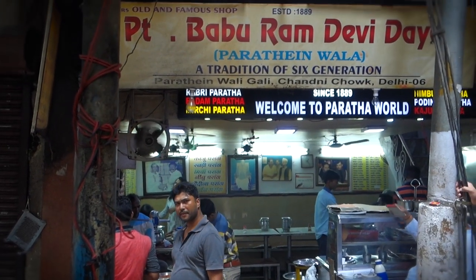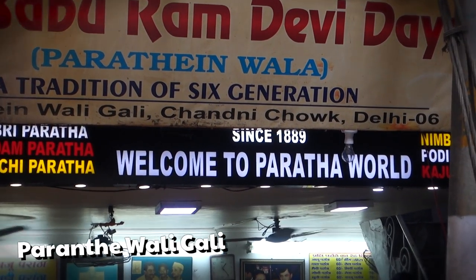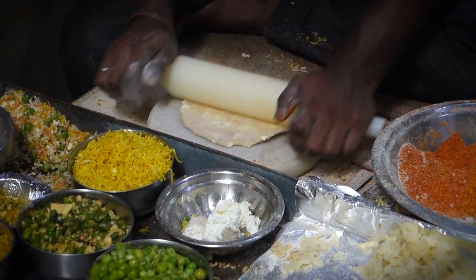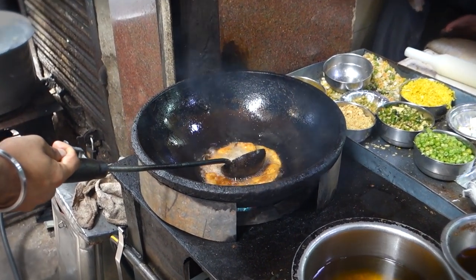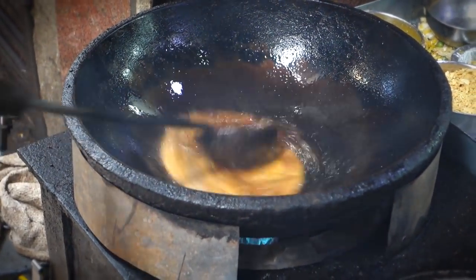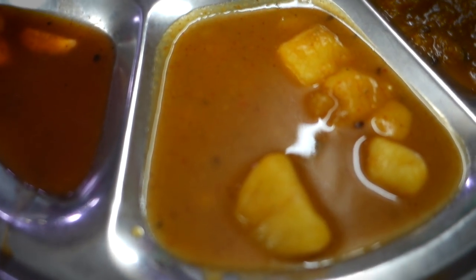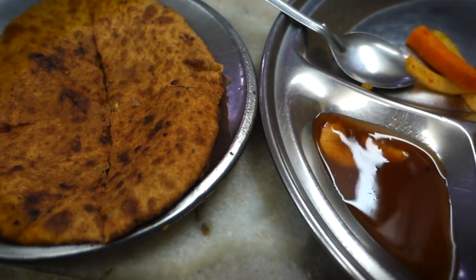Next up, I boosted full speed over to a place called Parenta Wally Gally. It's a small alleyway famous for Paratha bread shops, and this particular shop has been going on since 1889. It's getting pretty historical around here, so I started checking out their bread-making techniques. We got one maestro putting in some stuffing and rolling up the bread, and we got another maestro cooking it up. It doesn't seem like the world's healthiest food operation, but I have a feeling this bread might just change my life. So I sat down, ordered myself some bread, and the maestro gave me a plate of fixins.